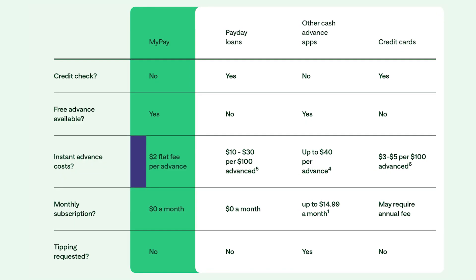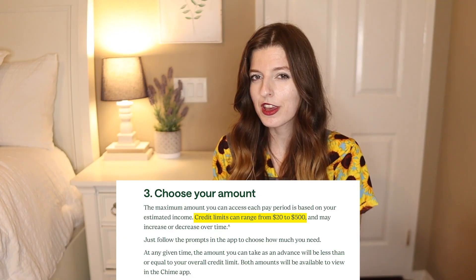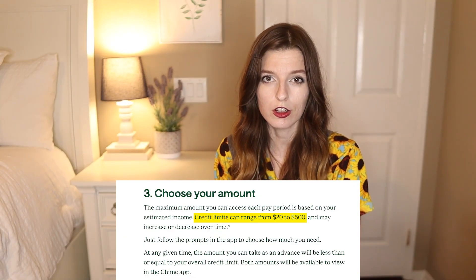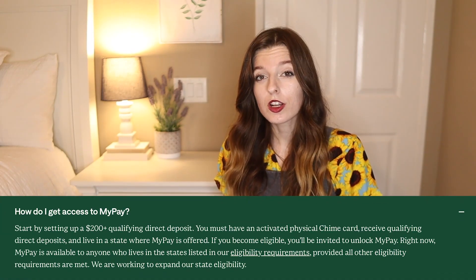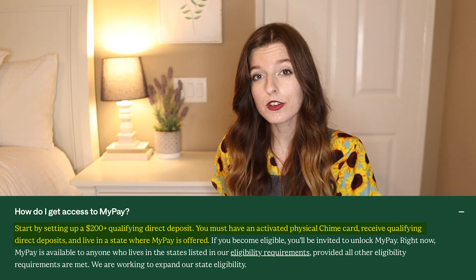MyPay doesn't ask for tips and doesn't increase fees based on how much you borrow. Like Dave, it analyzes your bank account history to determine what you're eligible for. You can qualify for up to $500, but new users typically receive $50 to $100 for their first advance. However, there is a catch: you have to already be a Chime customer with an activated physical Chime debit card, and you need to be receiving direct deposits of at least $200 into that account.